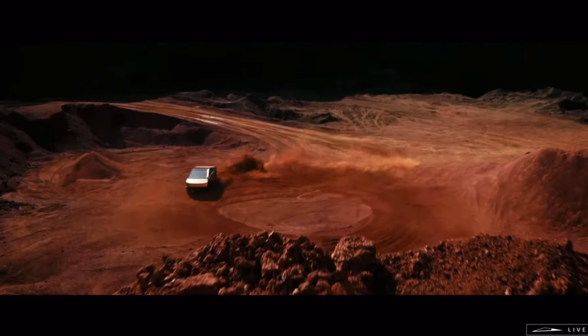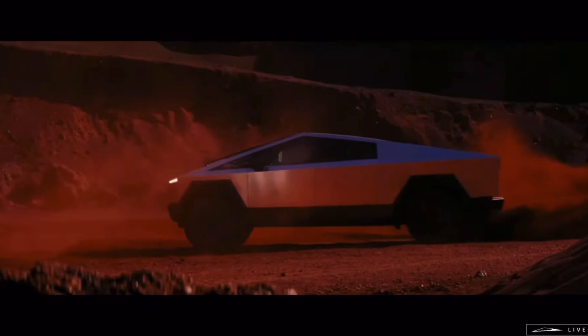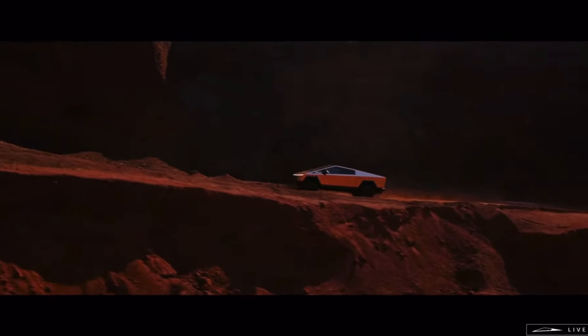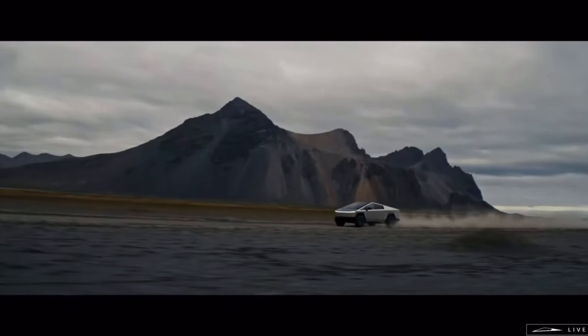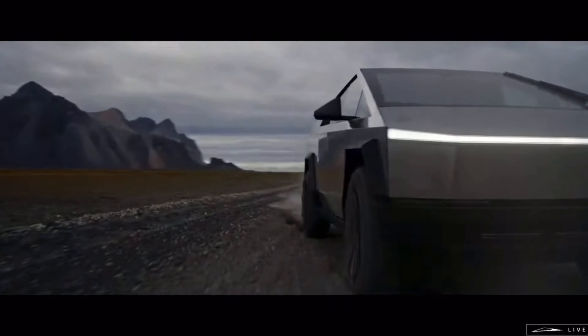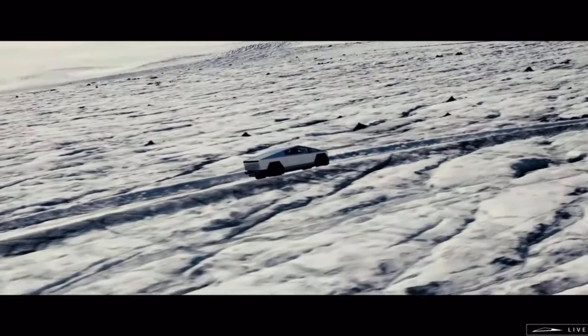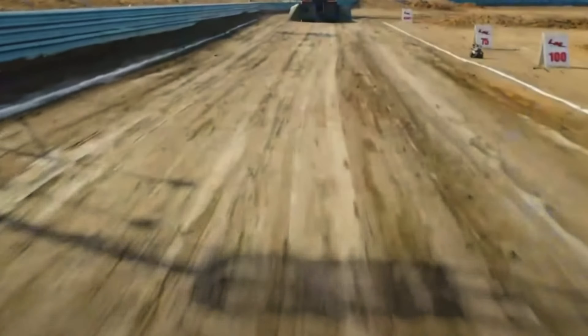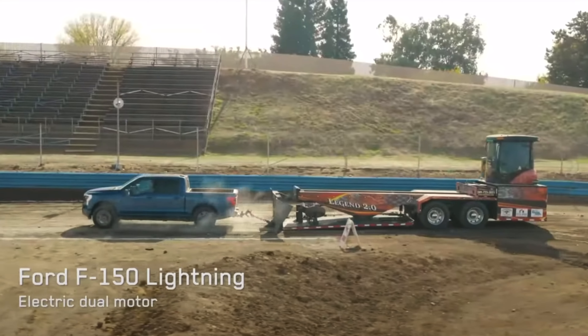For some reason, the Cybertruck literally looks like something out of an 80s movie, like Terminator — you know how in 80s movies their idea of the future is always all boxy and clunky. But surprisingly, the performance is ridiculous. This thing's got more towing and truck ability than the Ford F-350 diesel version, as they showed in footage of a truck pulling event.